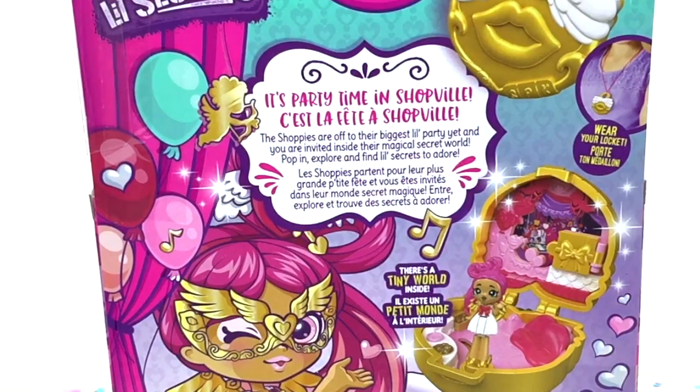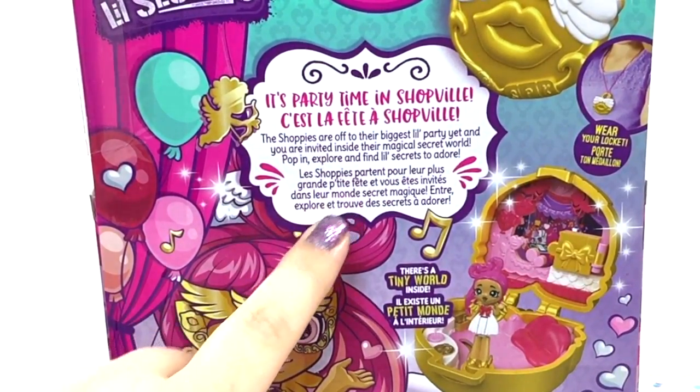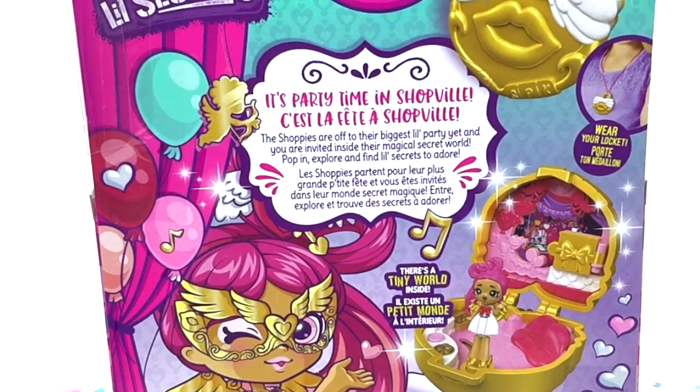Welcome to Shopville — it's party time in Shopville! The Shoppies are off to their biggest little party yet and you are invited inside their magical secret world. Pop in, explore, and find little secrets to adore.